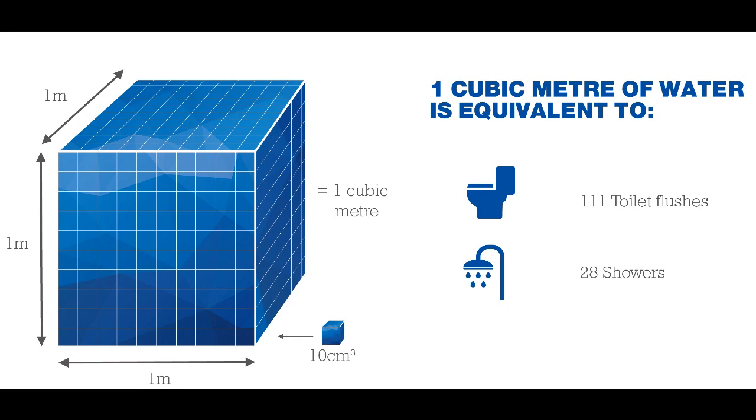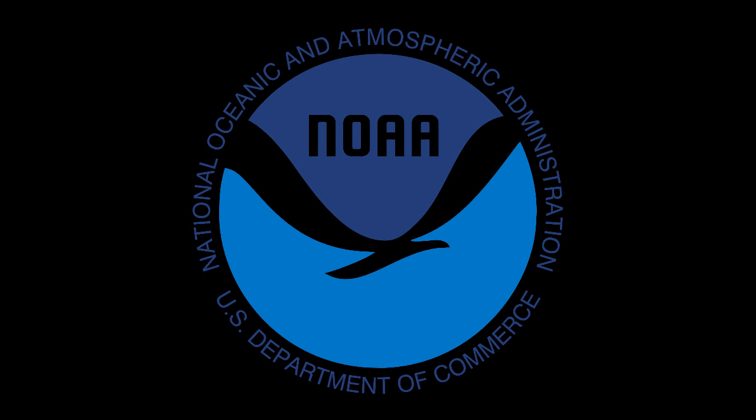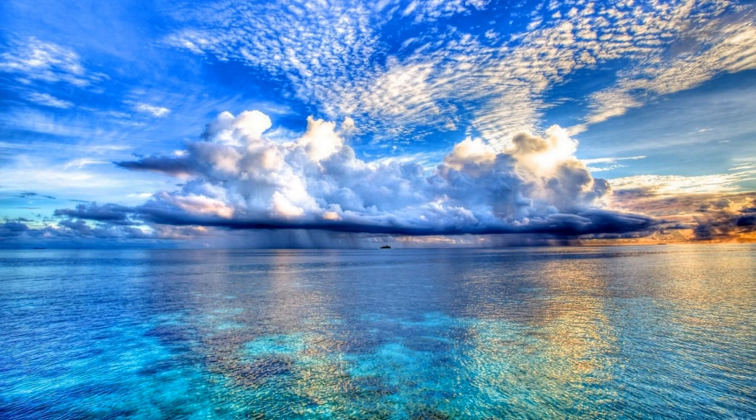That gives us 10 billion cubic meters, or 10 cubic kilometers. According to NOAA, there are 332,519 cubic miles of water on Earth, and one cubic mile equals 4.16818 cubic kilometers, which means Earth has approximately 1,385,999,045 cubic kilometers of water.